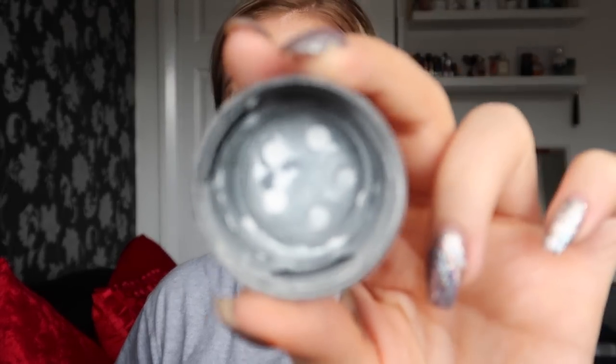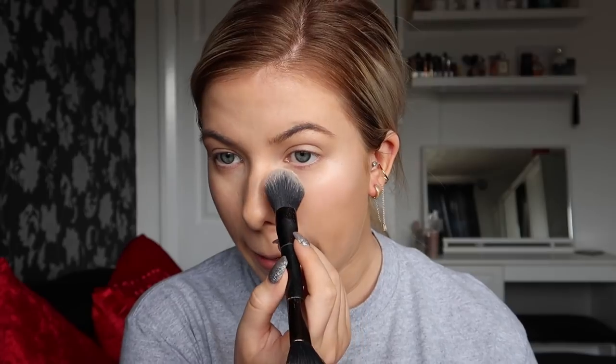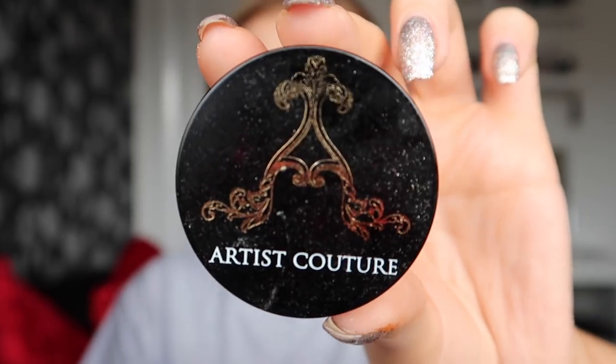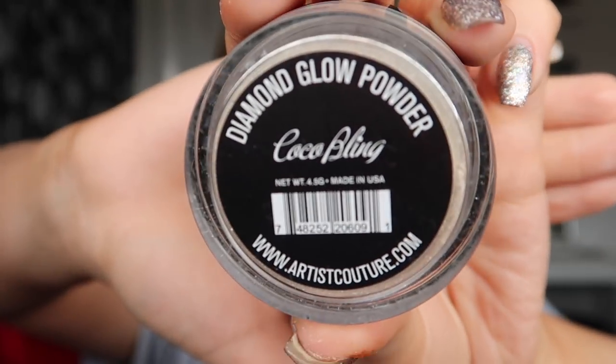I'm going to quickly set my face with just a tiny bit of powder so it doesn't cling to the highlighter. I'm still using the RC Amino Color powder — just taking that on a brush and popping it under my eyes and the center of my face. Then I'm going in with the Artist Couture Diamond Glow Powder in the shade Coco Bling, going right down onto my cheeks so it peeks through the bronzer and blush later.